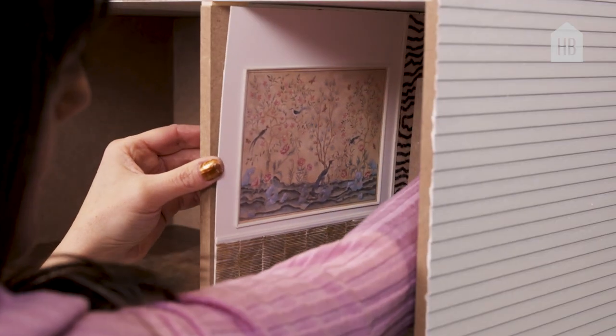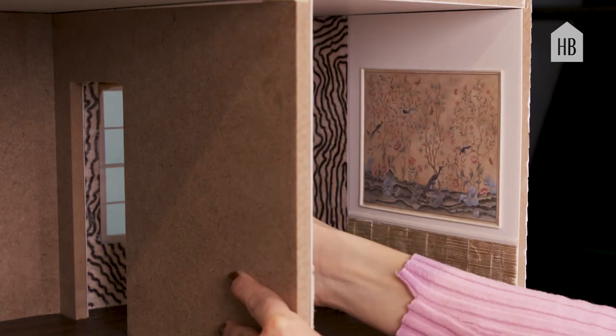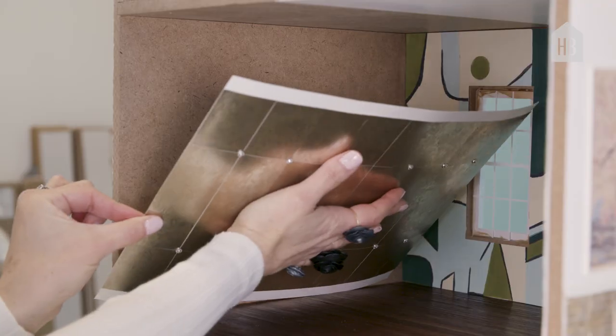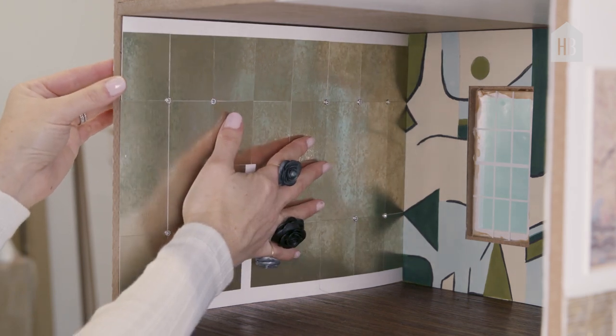These are false walls. This is how wallpaper and floors were installed a very long time ago in the dollhouse miniature world. It was just an easier way to apply the wall coverings and the flooring, and then it's a lot more rigid and easier to pop right in.